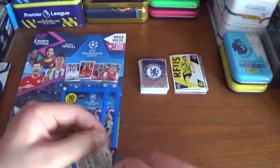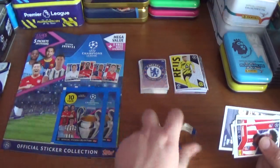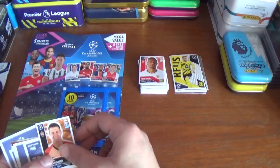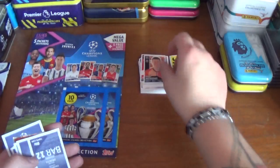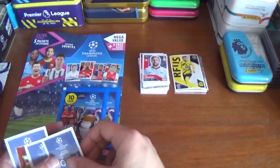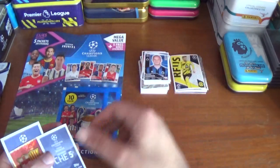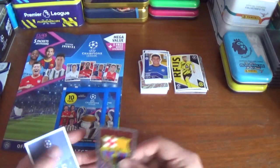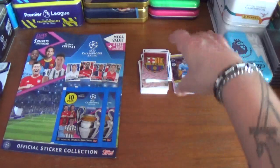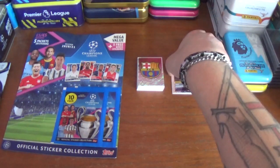Into the third pack. We have Thomas of Atletico Madrid, Fernando of Sevilla, Mikola Matvijenko of Shakhtar, Miralem Pjanic of Barcelona — formerly of Juventus of course — Emil Forsberg the Swede from RB Leipzig, Jadon Sancho of Dortmund and England, Michael Kremenich of Bruges, Thiago Silva of Chelsea in the Barcelona kit. And the big sticker is the rising star — Manchester City and England's fantastic midfielder Phil Foden. Fantastic player already, that youngster.